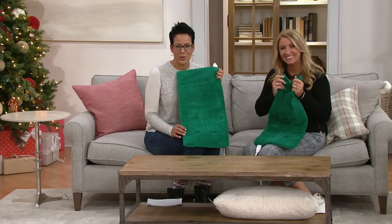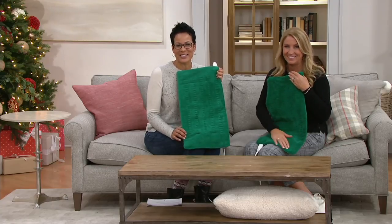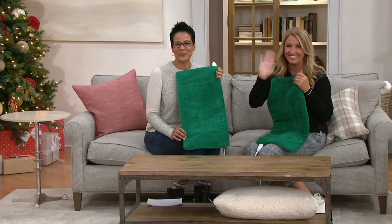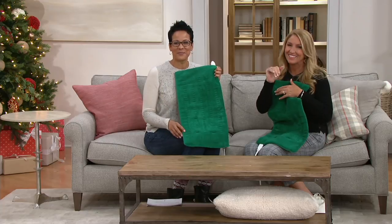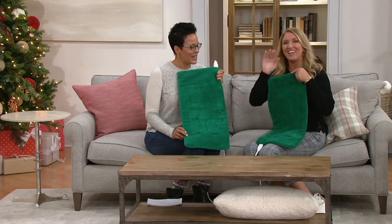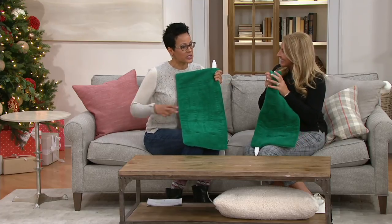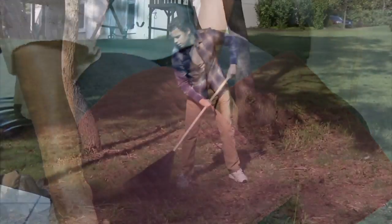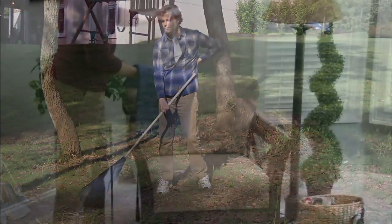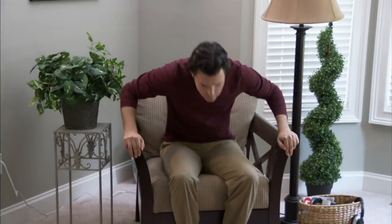We thanked Frances for calling and wished her a happy holiday season. After the call, we noted the power of the QVC community — she's watching from Ohio and actually using the product right now. We only have it remaining in the green color, which is a beautiful color.